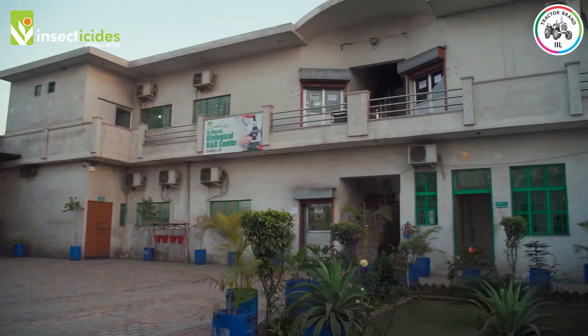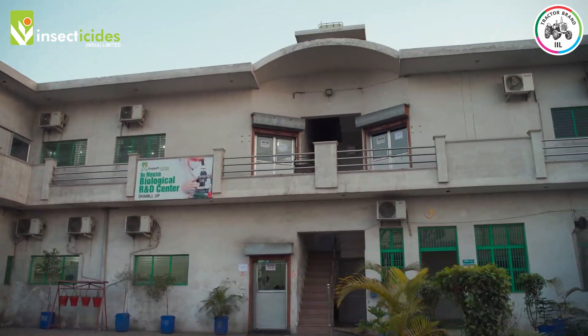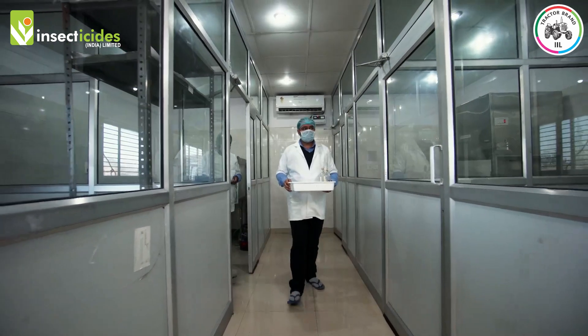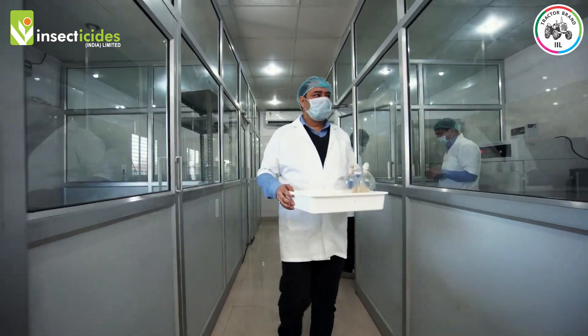It was a year when our journey of biologicals began and we moved forward to develop biological products for sustainable agriculture. This in-house R&D Center has a dedicated building which spreads across 3,200 square feet area.